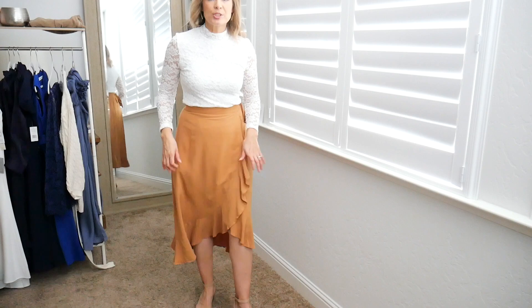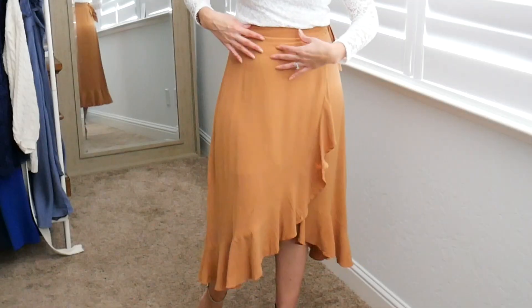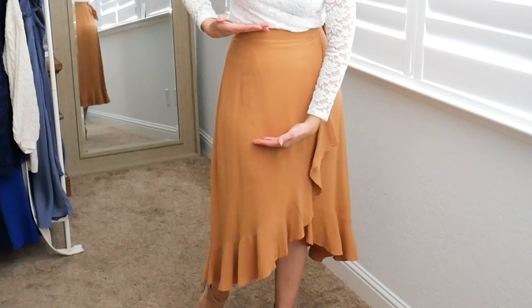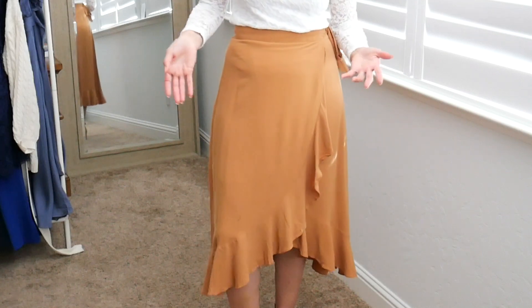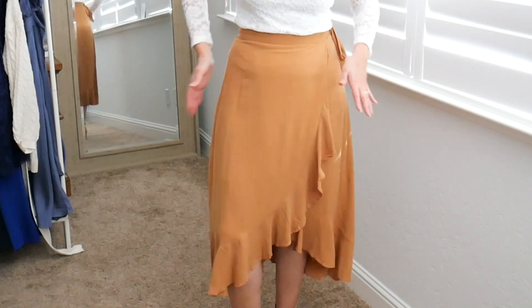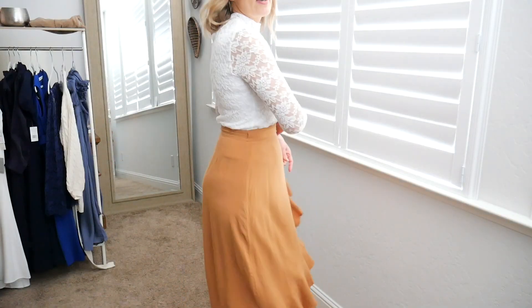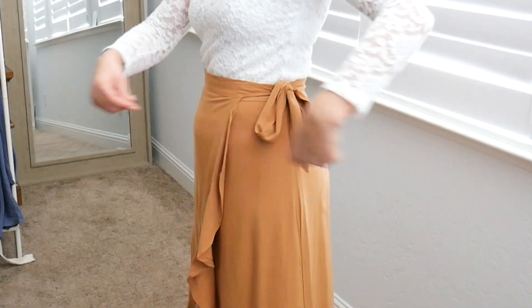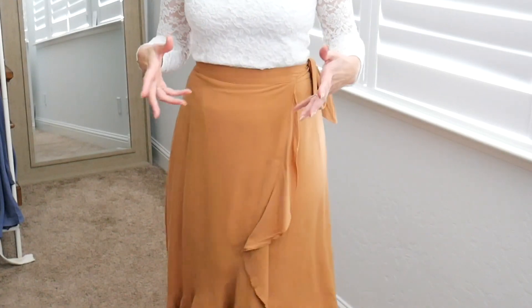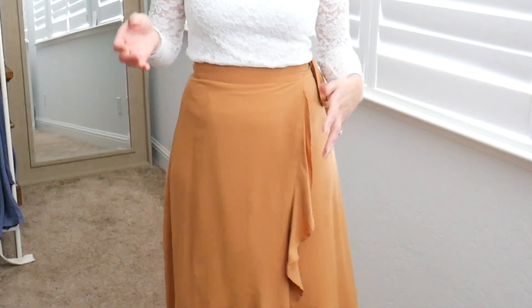Next up is this true wrap skirt. I can't flip it open too much because it definitely is a true wrap. What I will say is that it actually has a liner from about here to here, which I really appreciate because I don't have to wear shapewear underneath — it just adds a bit of security and smooths things out. What I love about a wrap skirt is that it can move and grow with you, because being fully wrap around and adjustable means if I'm having an off day or lose a few pounds, this is still going to fit me very well.